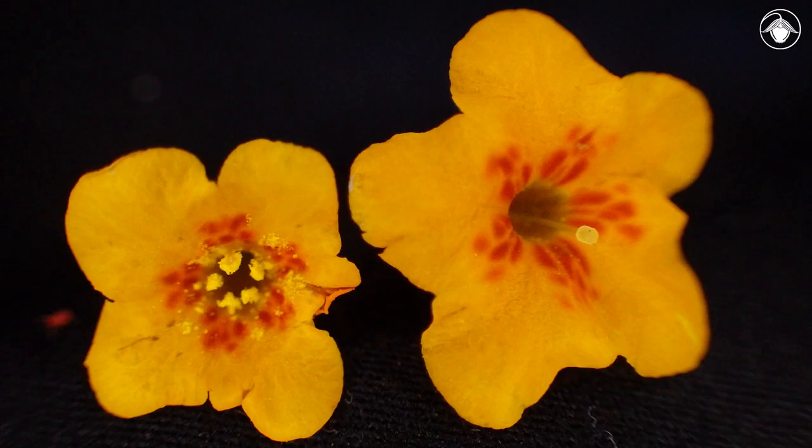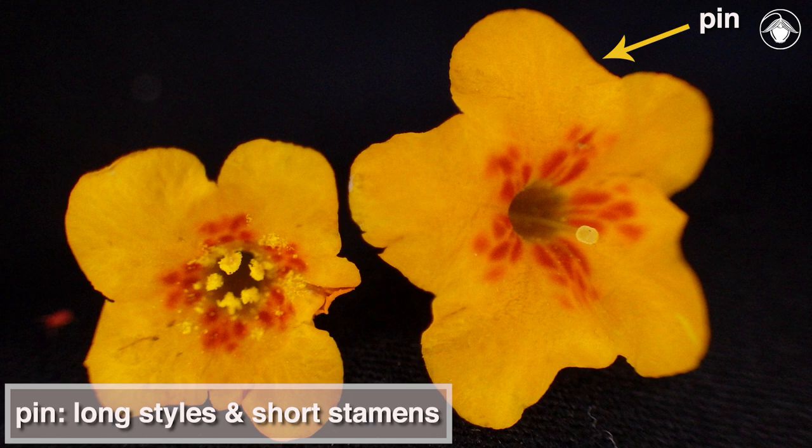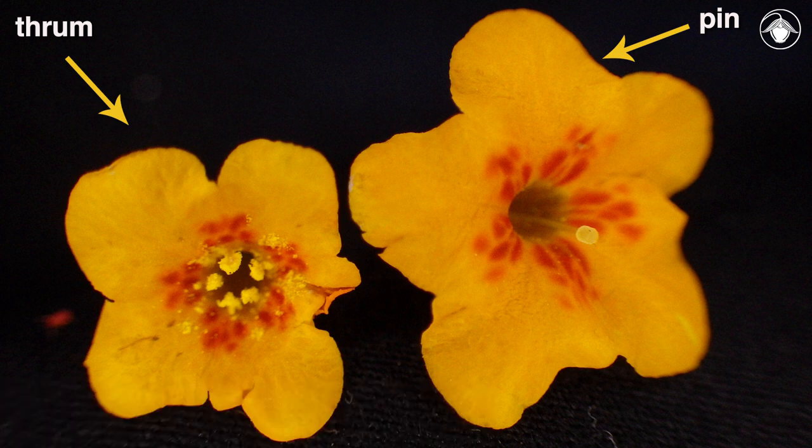Another characteristic of Amsinckia furcata that facilitates cross-pollination is heterostyly. Heterostyly is the condition of different style and stamen lengths in flowers of sexually compatible plants. Plants with long styles have short stamens — such flowers are known as pins. Plants with short styles have long stamens — these flowers are known as thrums. This difference in flower morphology enables precise placement of pollen on pollinators to facilitate reciprocal cross-fertilization.